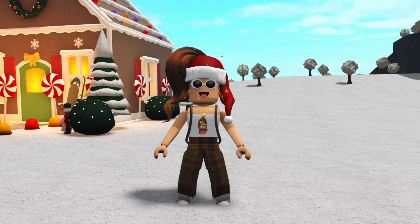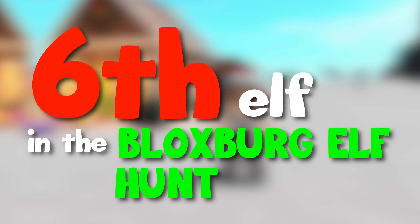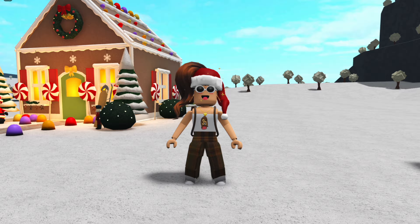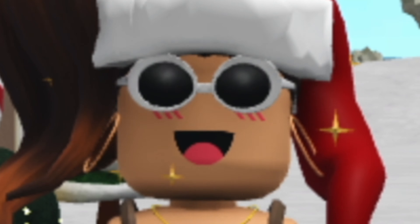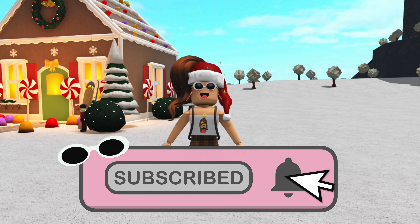Hey guys, what's up! Welcome back to another video — it's Creative Gal. Today we are going to be finding the sixth elf in the Bloxburg elf hunt. Sorry if my voice sounds kind of weird, I'm losing it a little bit. If you guys are new, make sure to smash that like button, subscribe, and turn on your post notification bell so you never miss any of my videos!